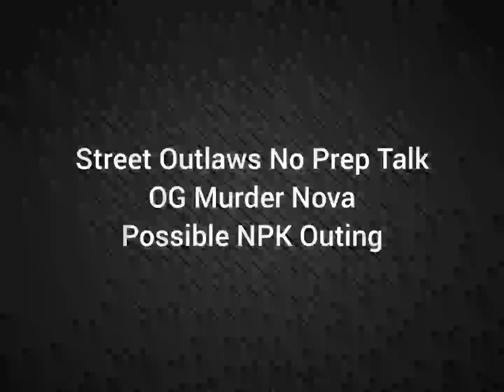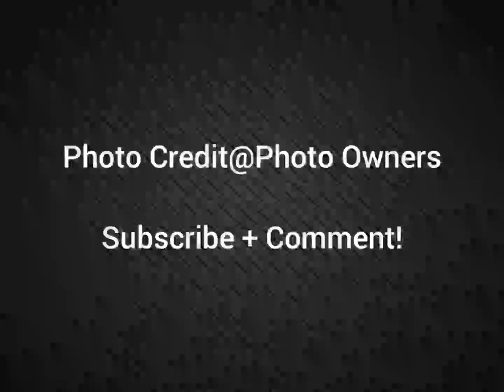Well, hello everybody, this is 3.Law's No Prep Talk. Today we're going to talk about the OG Murder Nova making a possible No Prep Kings outing in the second half of the season. Please subscribe, comment, and stay tuned for more videos coming — all about the 3.Law's No Prep Kings race series and all the other 3.Law shows.